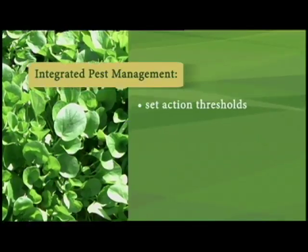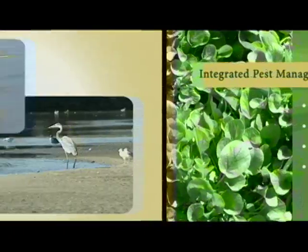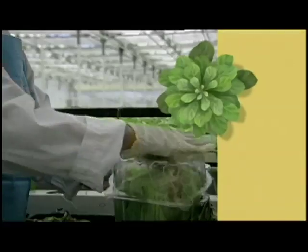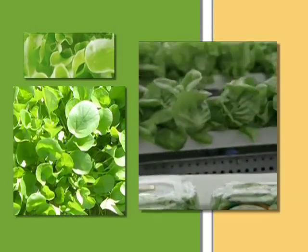Integrated pest management techniques allow Hollandia to control harmful insect damage the same way organic growers do. Since protecting the environment remains a growing concern, they use clamshell packaging made from recycled bottles. The company then harvests its lettuce with the roots intact, and the packaging functions as a mini-greenhouse.